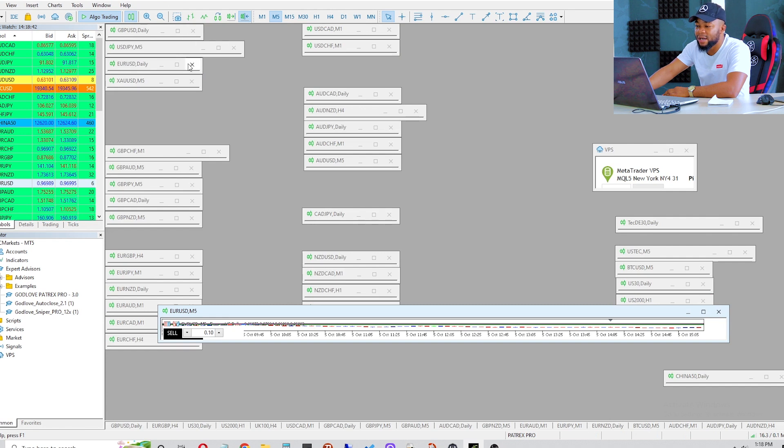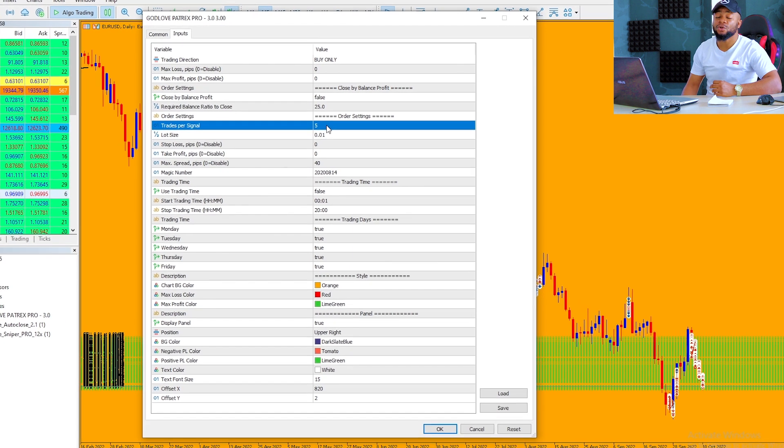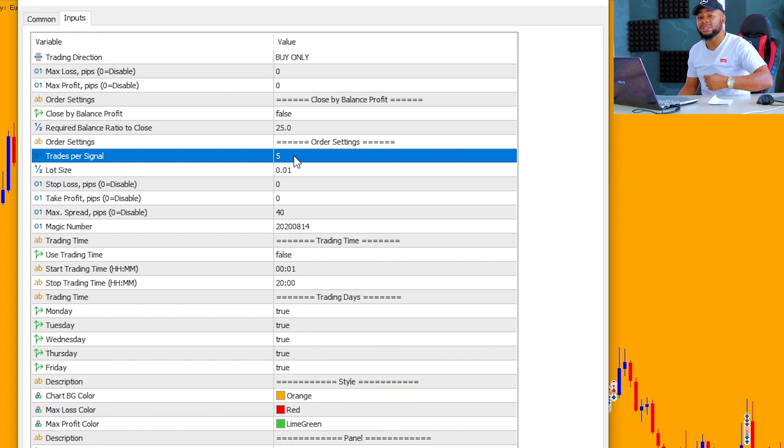Let me go now on the parameter section of the robot and show you guys some key parameters. Under properties — let me just wait for it to load. Remember I already explained on the lower time frame that after every five minute candle, if the candle is red we're going to be opening a sell trade. There is something I call trades per signal, meaning after every red candle I can decide to open five trades, four trades, or three — it depends on my risk appetite. In my case, most of the time I use trades per signal of five, meaning at the close of every red candle on the five minute I open five trades at 0.01 lot size.